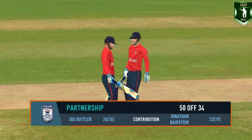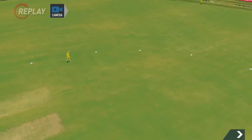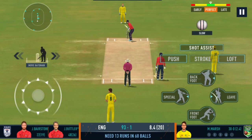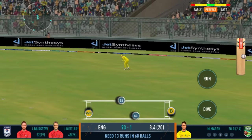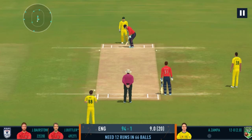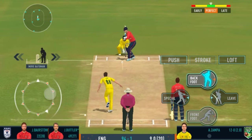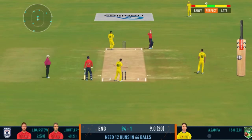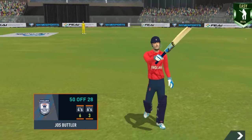These two gentlemen have played really well and have been finding the gaps at will — important partnership this. He's too good a player not to take advantage of anything loose. Squeeze a single there, good running. The batsman should watch the ball closely and get in line of the ball. Good shot for a single. That was a poor throw — needs to be a lot more accurate. Goes to a splendid 50, good innings, and gets a grand applause!